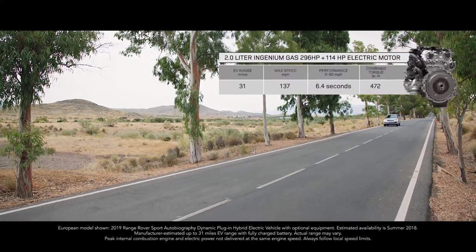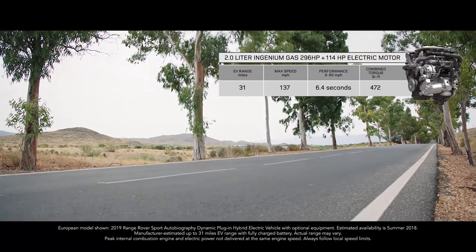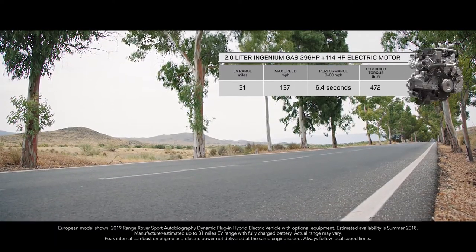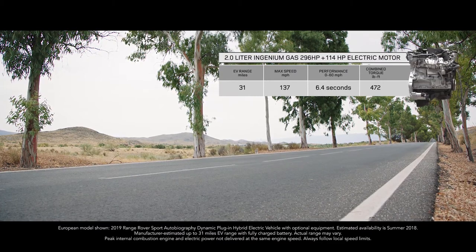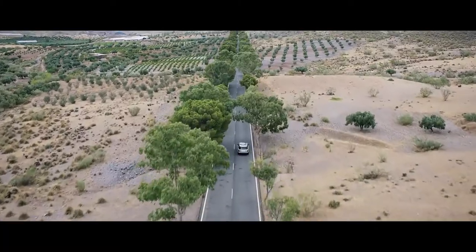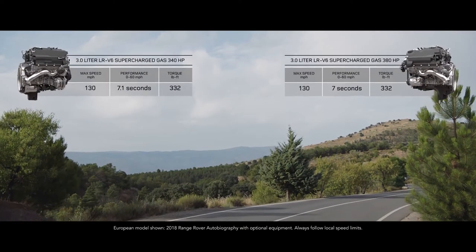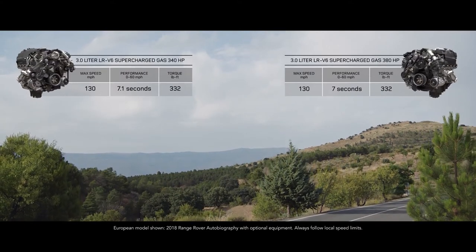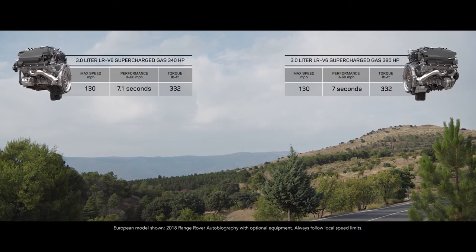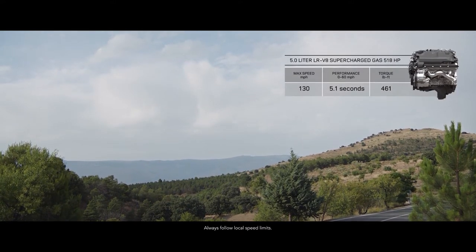The PHEV P400E features an efficient 2-litre Ingenium gas engine, coupled with a high-output 114 horsepower electric motor, which deliver a combined output of 398 horsepower. The range of engaging gas engines includes the exhilarating supercharged 3-litre V6 and the incredible performance of the supercharged 5-litre V8.